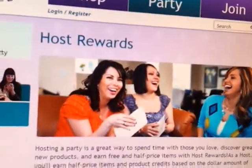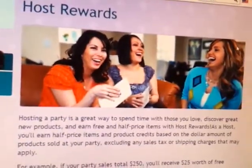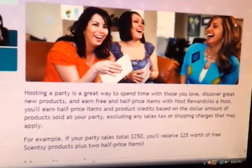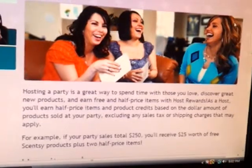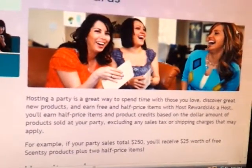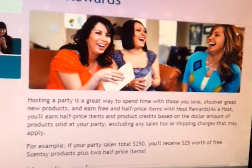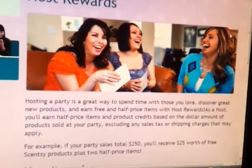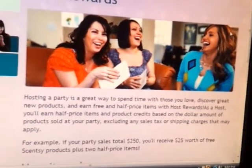Once you come over here, you will see our hostess rewards. Hosting a party is a great way to spend time with those you love, discover great new products, and earn free and half-priced items with hostess rewards. As a host, you'll earn half-priced items and product credits based on the dollar amount of products sold at your party, excluding any sales tax or shipping charges that may apply.